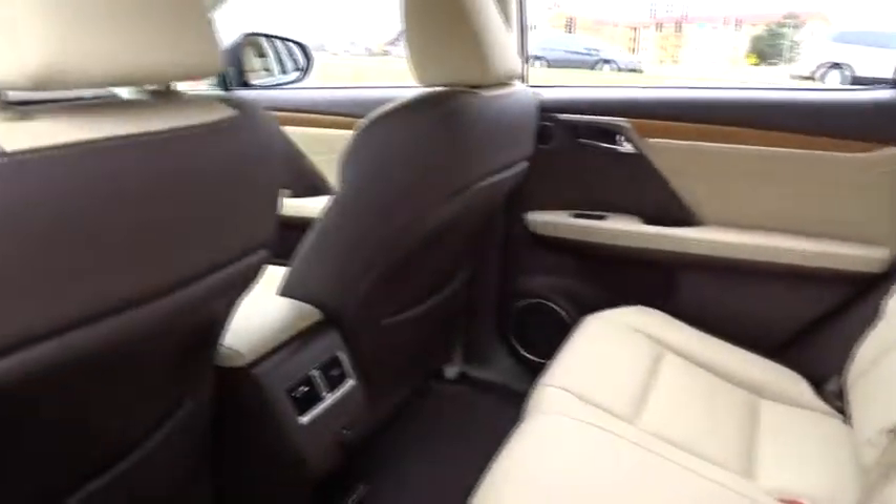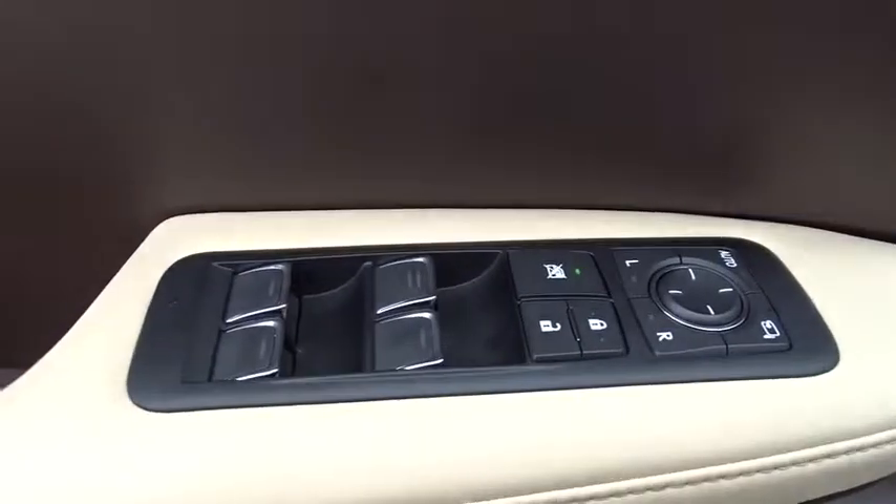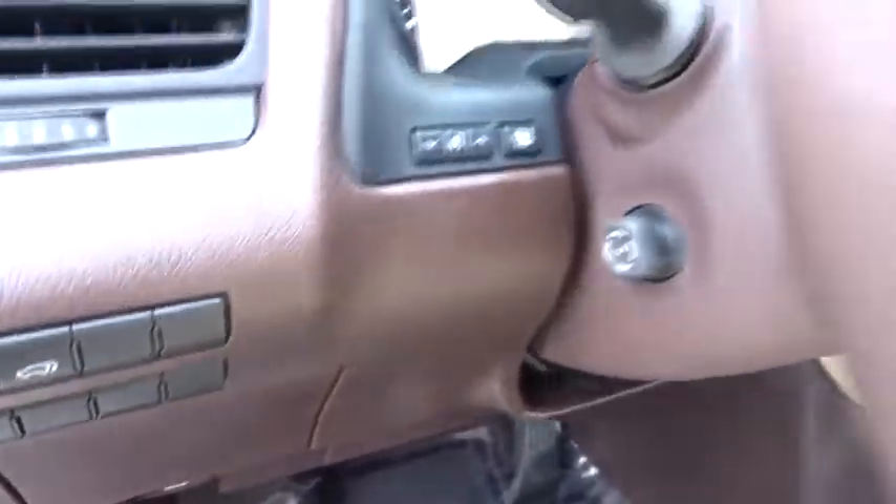Power passenger seat, keyless entry, all-wheel drive, steering wheel audio controls, power liftgate, traction control, stability control, backup camera, anti-lock braking system, lane departure warning, leather-wrapped steering wheel.